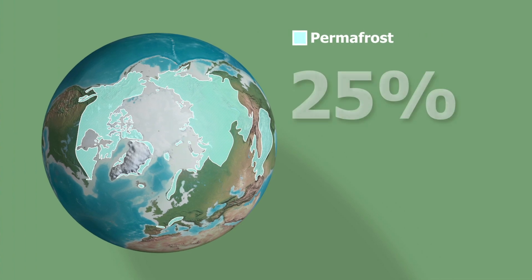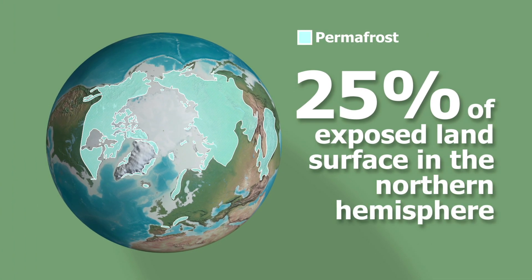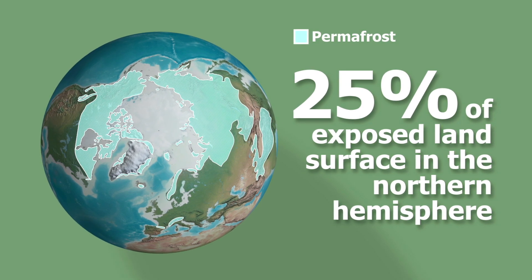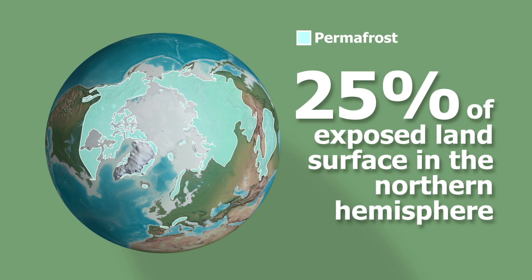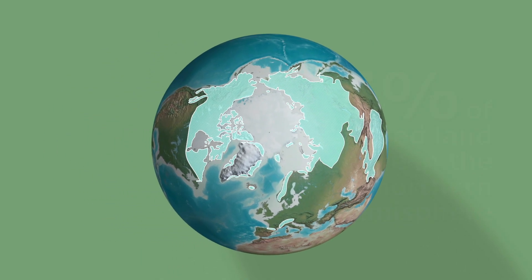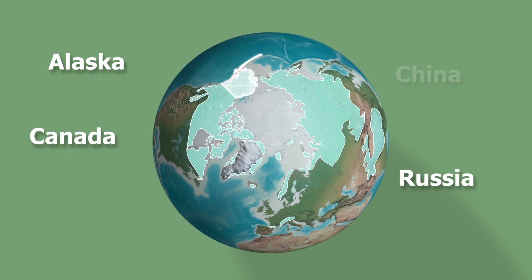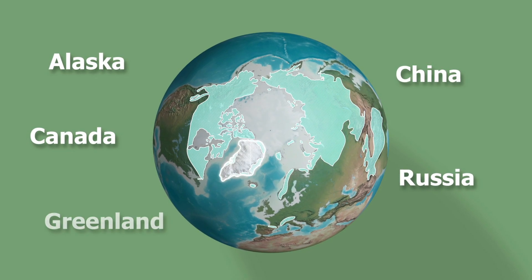Presently, permafrost occurs in as much as 25% of the exposed land surface in the northern hemisphere, as well as under shallow shelf seas that were flooded after the last ice age. It can be found in wide areas in Russia, Canada, Alaska, China, and Greenland.